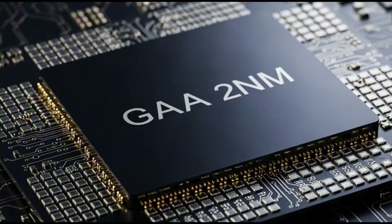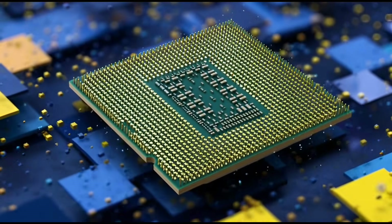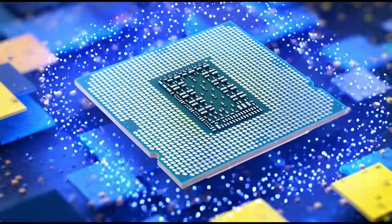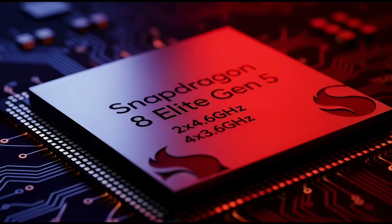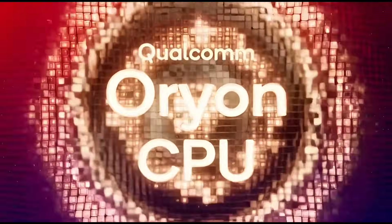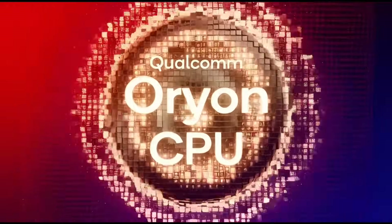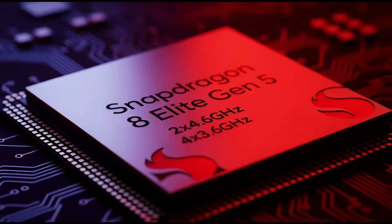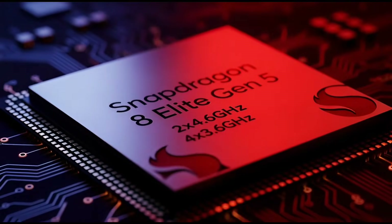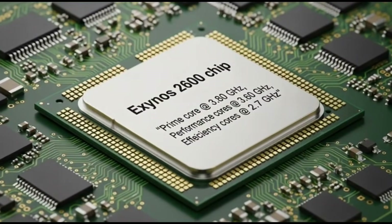Now let's talk CPU, because this is where things get interesting. Qualcomm is sticking with what works. The Snapdragon 8 Elite Gen 5 uses third-generation Orion CPU cores. These are Qualcomm's custom cores, and honestly, they've been monsters — super fast, very efficient, and great for everyday use and heavy tasks. It's an eight-core setup, clean and simple.